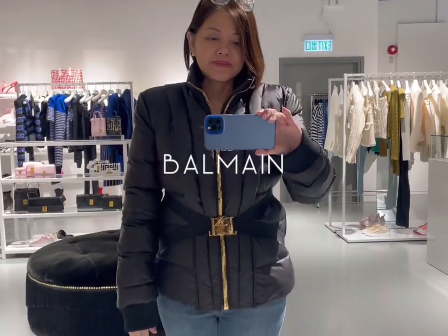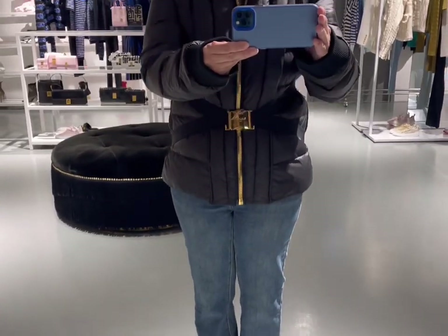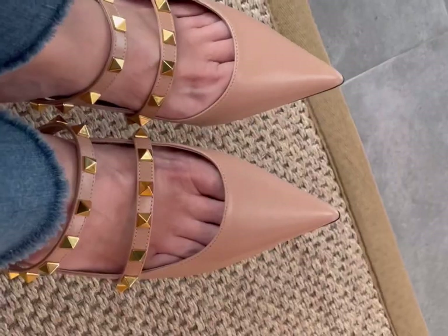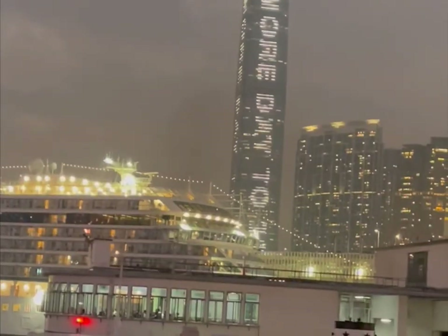Over at Balmain, I checked out its winter jacket, which is 30% cheaper versus retail. At Valentino, I checked out the Rockstud pumps — the nude pinkish color is very pretty. I didn't score anything at Florencia Village, but for luxury goods lovers I still recommend you check it out.